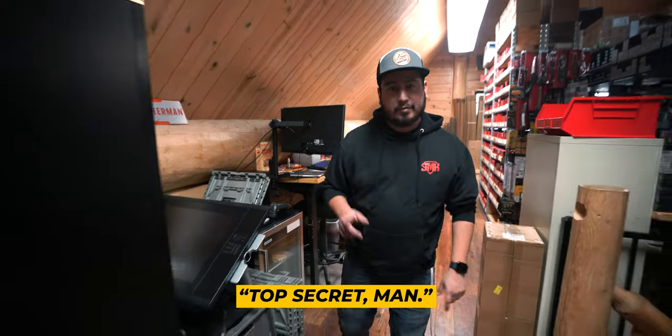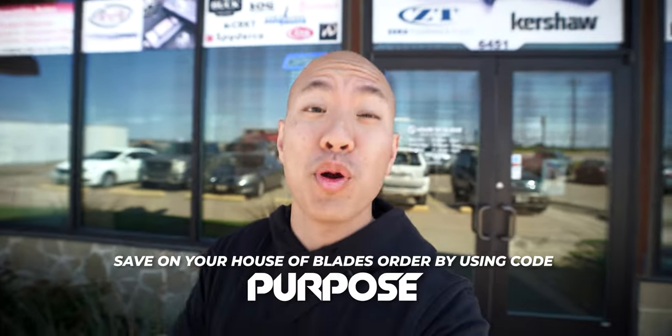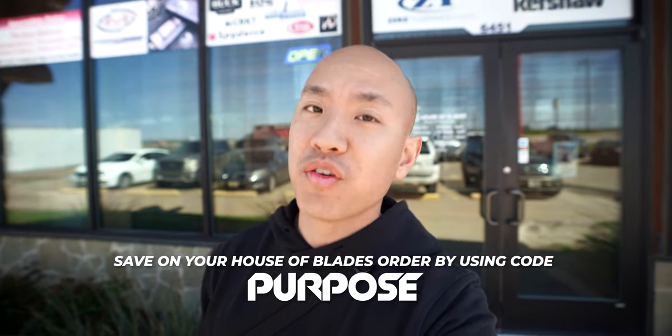What are you gonna show us, man? Top secret — I'm gonna show you the owner's vault. The owner's vault! We are done at House of Blades. Awesome place, awesome people. Use code PURPOSE to save on your order if you're ready to check out, but we're done here and we're going to the next spot — the airport.